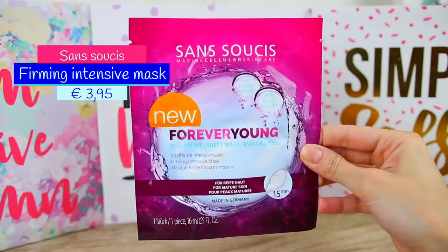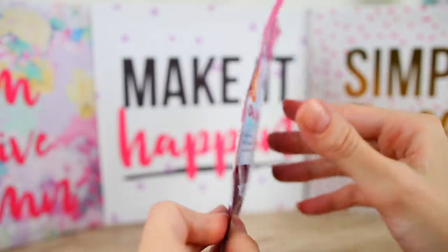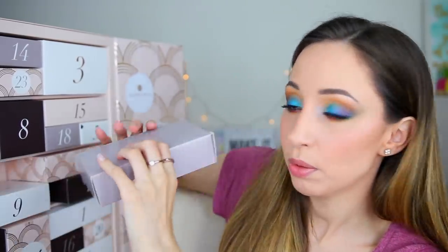Box number twenty-one is the Forever Young Sheet Mask by the brand Sans Suji's Marine Cellular Skincare, with power peptides. It is made in Germany and you leave it on your skin for 15 minutes. It claims to improve skin elasticity, but I think you need to use it a couple of times to actually notice a difference.